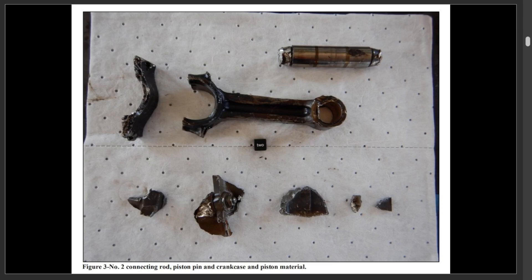Here's the shrapnel from different pieces that they recovered: the number two connecting rod, piston pin, crankcase, and piston material. That's just one thing that caused the engine to go down.